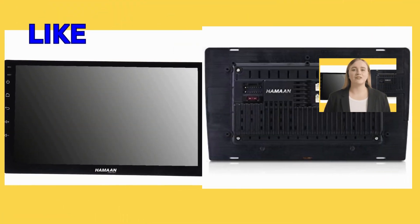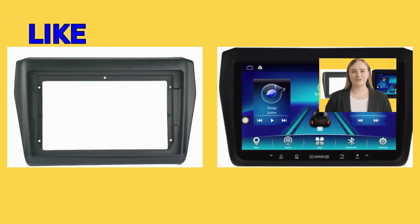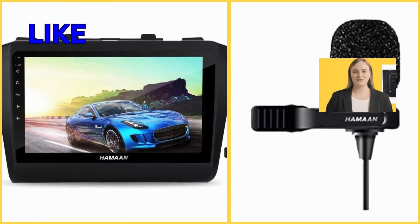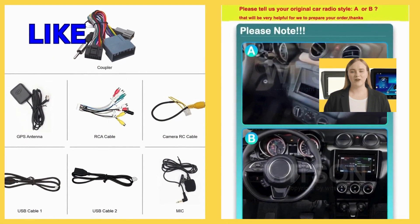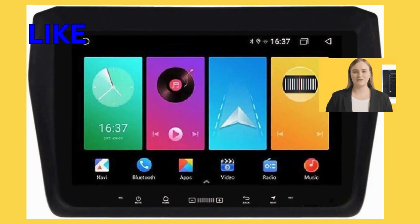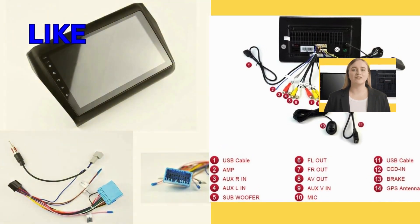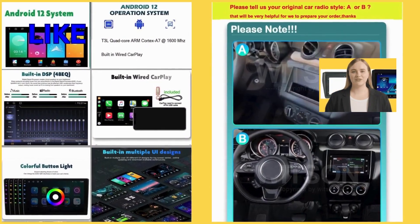Welcome! Link in description. The car stereo multimedia player for Suzuki Swift has garnered rave reviews for its exceptional sound quality. Customers praise its ability to deliver crystal clear audio, enhancing their driving experience manifold. Whether you're a music aficionado or simply enjoy listening to your favorite podcasts during your commute, this multimedia player ensures that every sound is reproduced with remarkable clarity and fidelity.